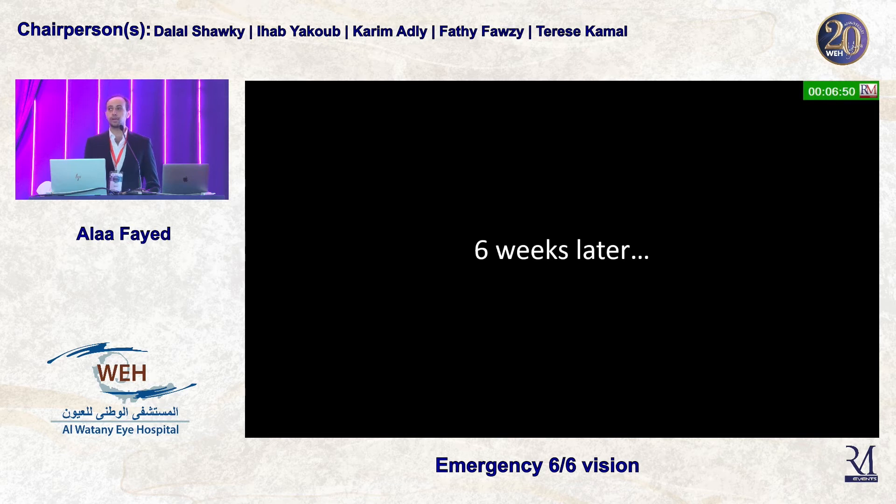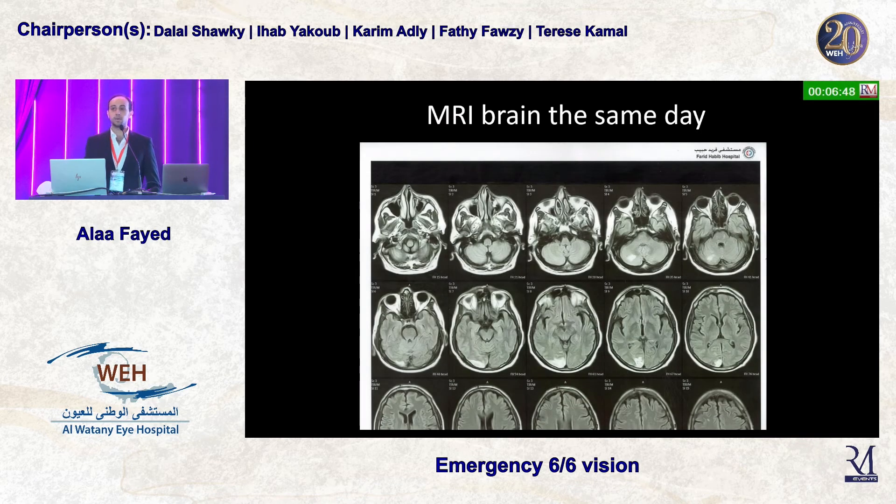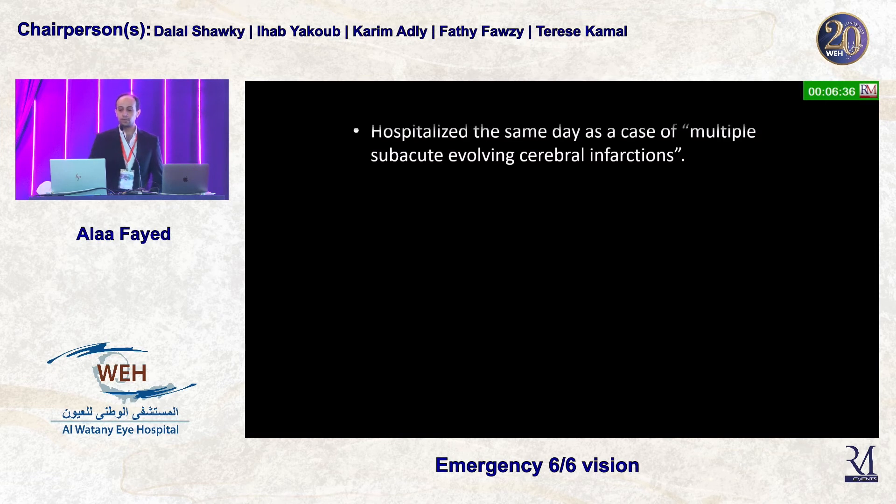The patient then disappeared for six weeks. When he came back, he told me he had left and gone to a general hospital, where an MRI was done and showed a large occipital infarction. He was hospitalized that same day as a case of multiple subacute cerebral infarctions.